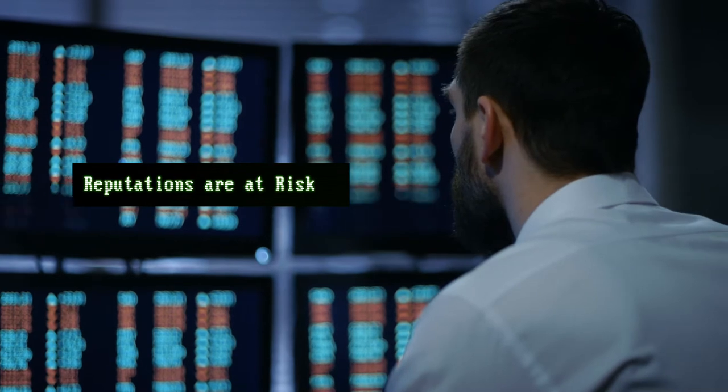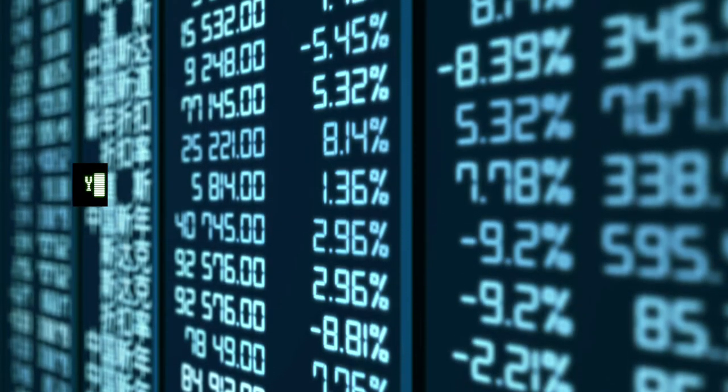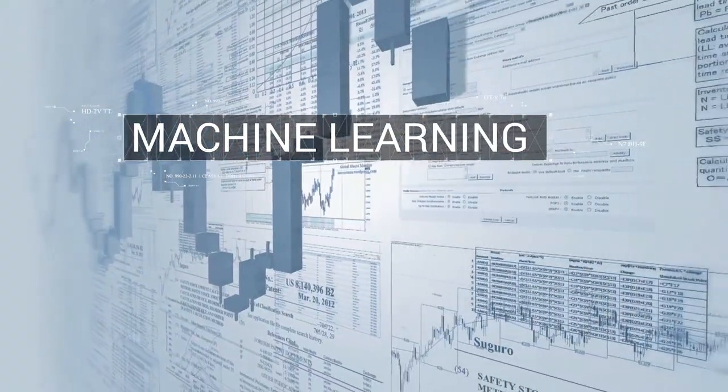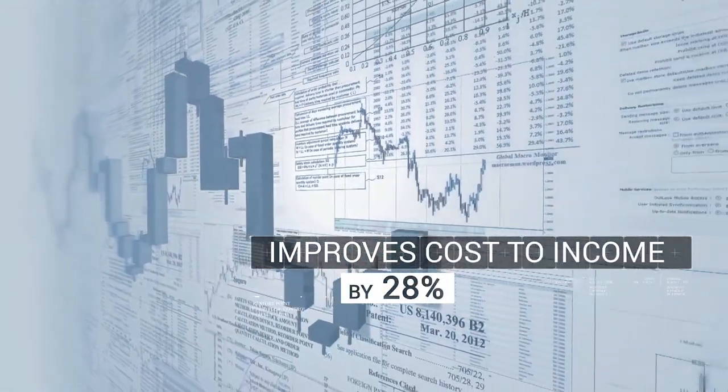Reputations are at risk, and with stricter trade reporting being introduced with FRTB and MIFID II, you need more control. Machine learning eliminates such issues, and research shows that it can improve the cost-to-income ratio by up to 28%.